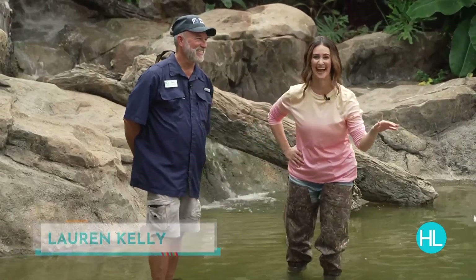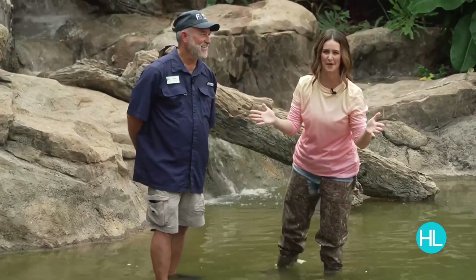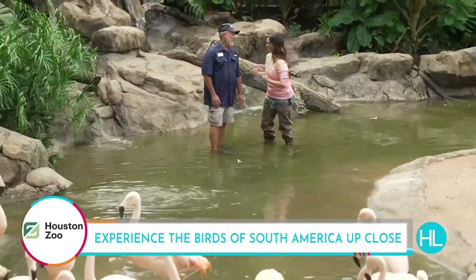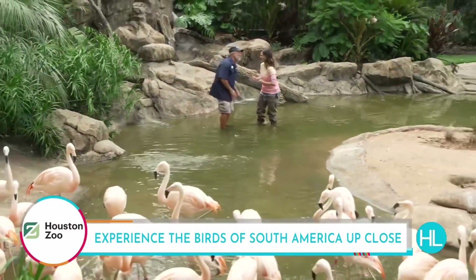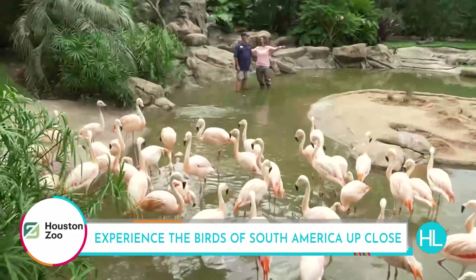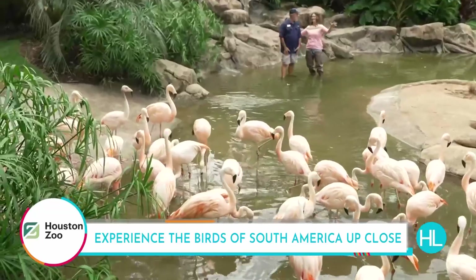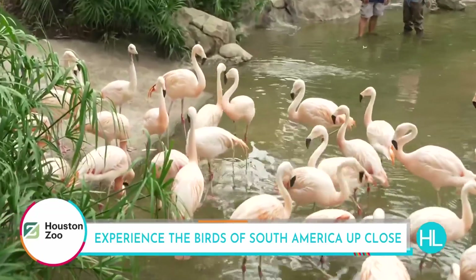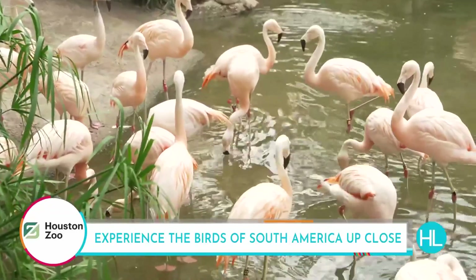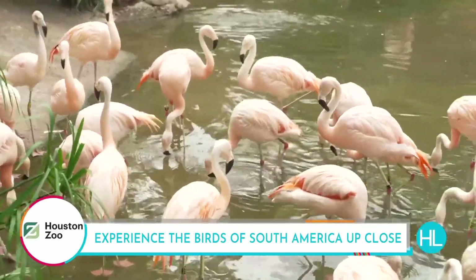We're so excited for the Birds of the World exhibit to open to the public this Friday. Hey Rick, thanks for coming straight over here after chatting with Derek. It was quite the run but I made it. You guys were with the baby flamingos, but guess where we are right now — we're out in our South American exhibit.